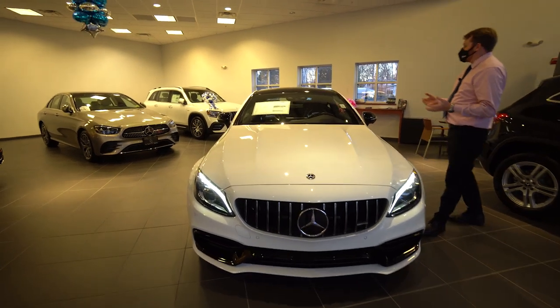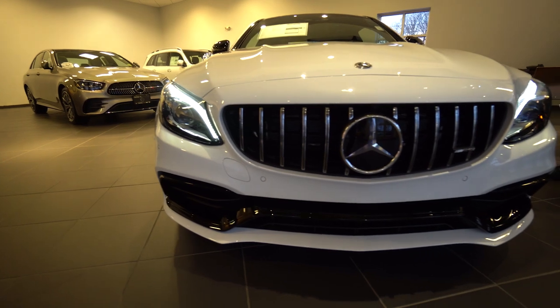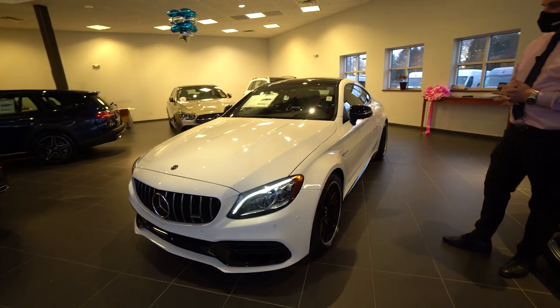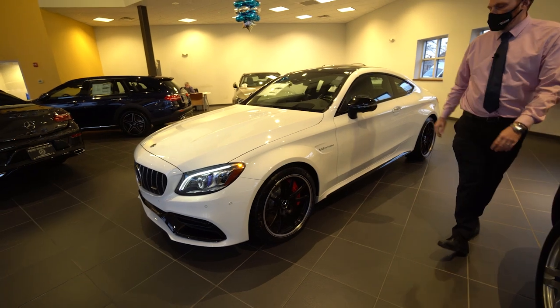This is the two-door version with the V8 bi-turbo hand-built engine. This is actually the last generation that's going to have the big V8 engine in it, so get it while you can. We have three of them here — one is a convertible, and this is one as well.